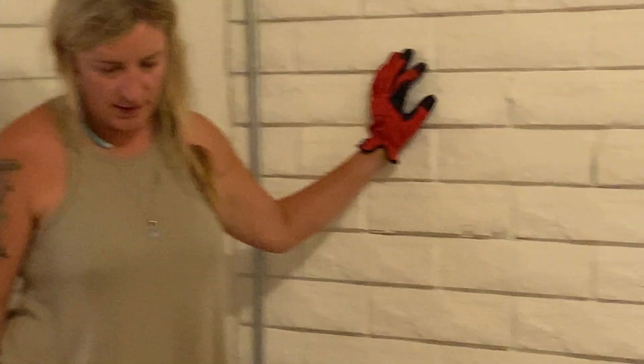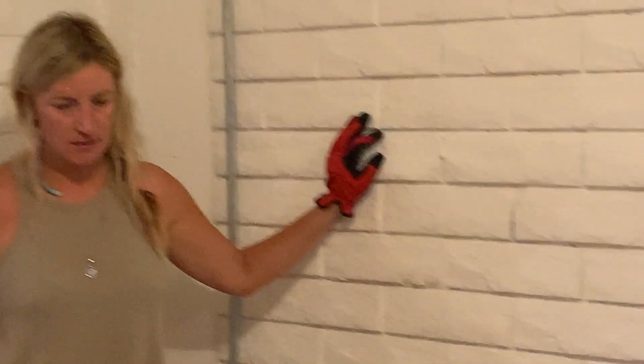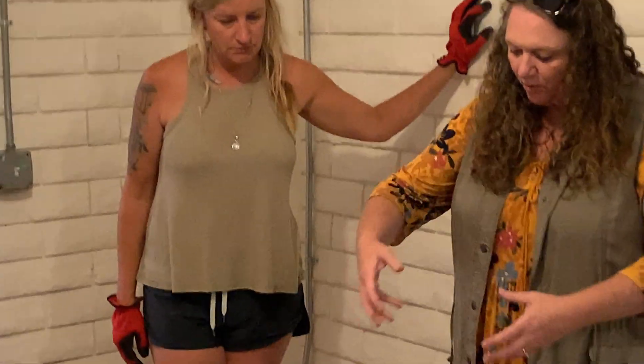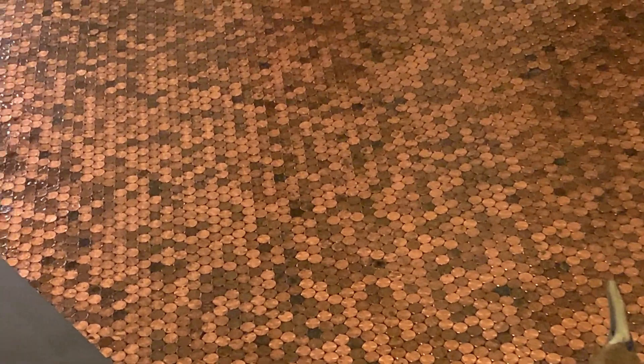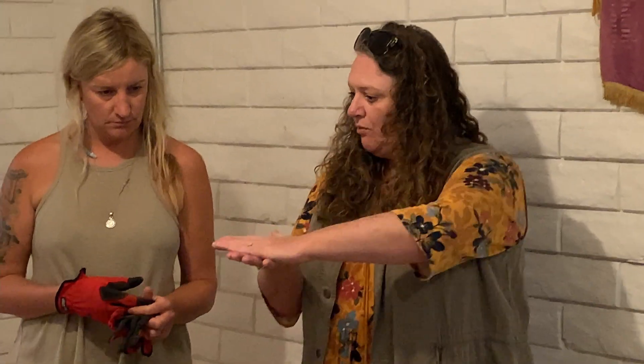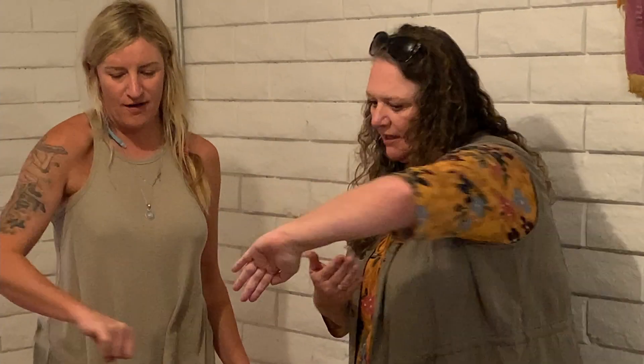She used flooring adhesive — the kind you'd use on wood — to glue the pennies down, then did three coats of polyurethane, a self-leveling gloss. She could have used epoxy and if she did it over she'd pour it properly. Regular floor glue, like what you'd use for vinyl planks, works to set them down. All pennies are heads up — there are a couple of exceptions in there.